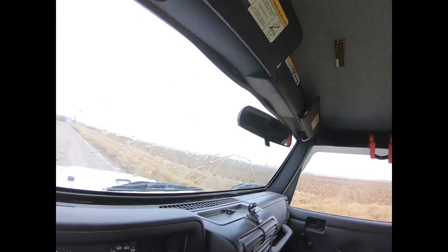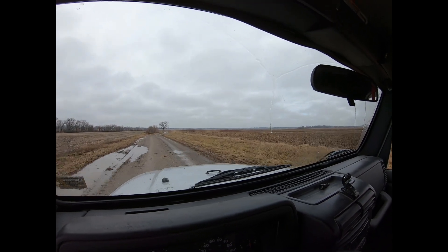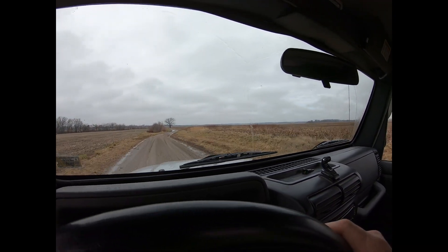Getting closer to where the bridge used to be located. It's rained down here, so I don't know if the road will be passable or not. We'll find out.